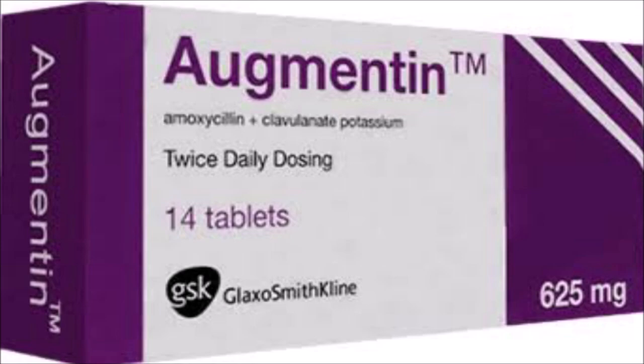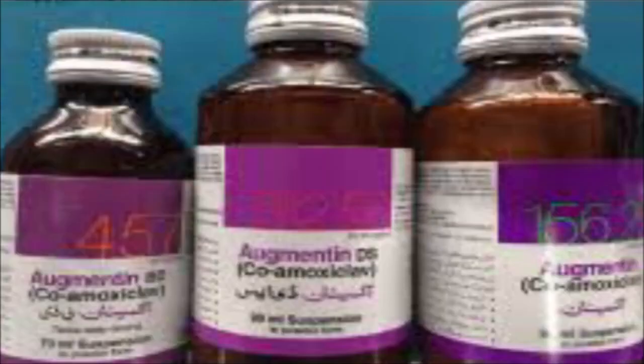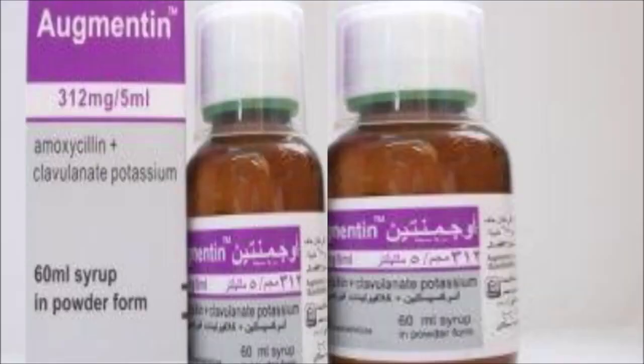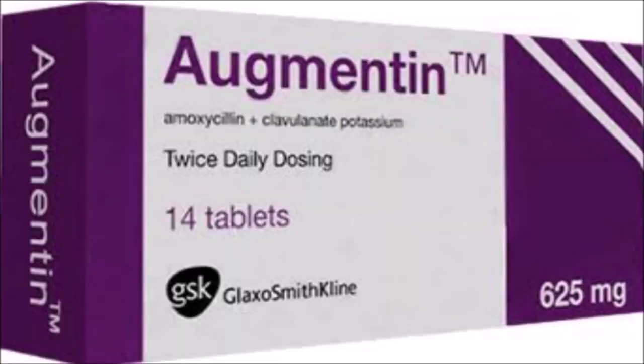The usual dose for adults and children is one tablet twice a day, or one to two tablets three times a day, depending on the type of infection and how severe it is. Swallow the Augmentin tablets whole with a glass of water. Take Augmentin at the start of a meal. Avoid taking this medicine together with or just after having a high-fat meal.